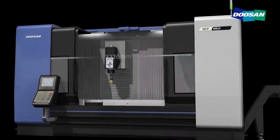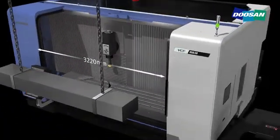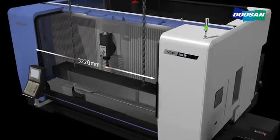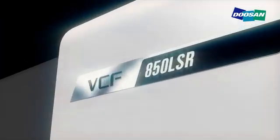Also, to maximize operators' comfort, the main door can be opened to a maximum length of 3,220 millimeters, which enables operators to load and unload workpieces with a crane.